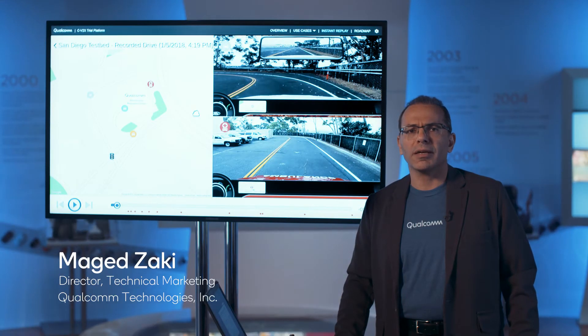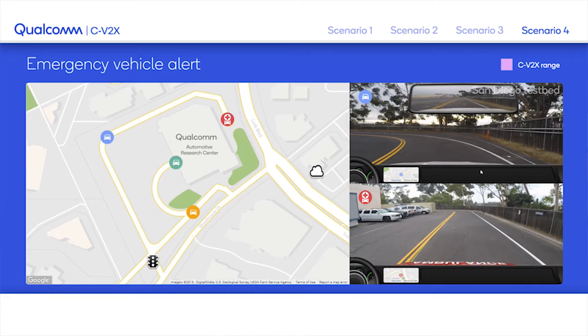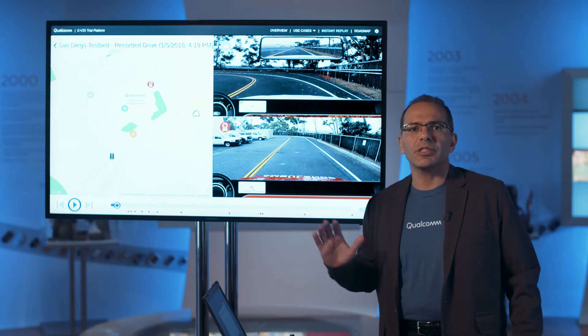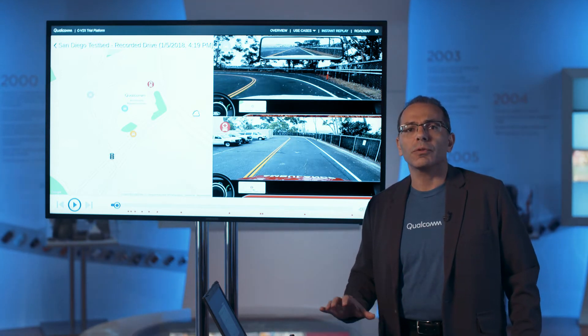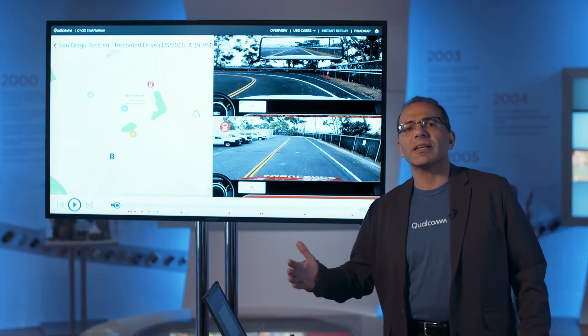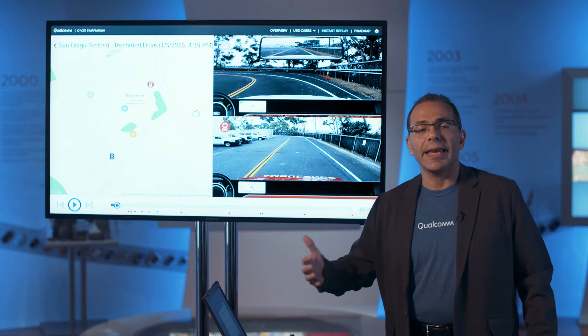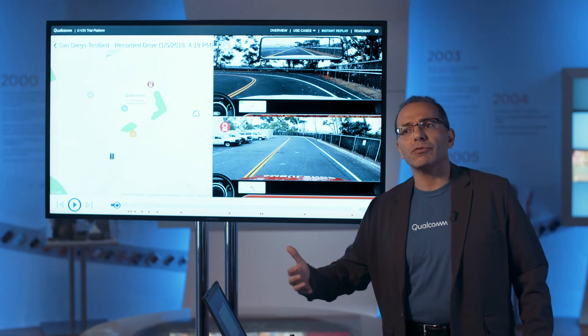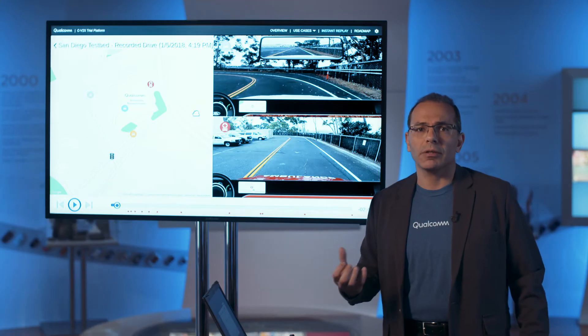This is Magid Zaki from Qualcomm Technical Marketing. Today I'm showing our demo of CV2X Release 14 and its evolution to 5G NR-based CV2X. The second demo will show how Release 16 5G NR-based CV2X benefits autonomous driving through highest throughput, low latency, and high reliability, while being backward compatible with CV2X Release 14.